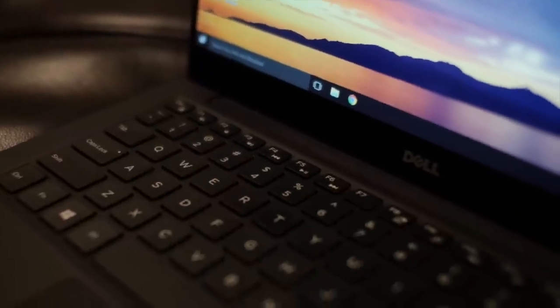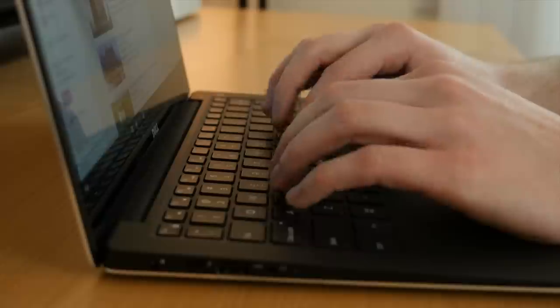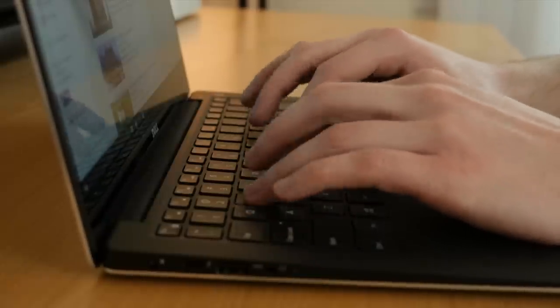On the other hand, I love the keyboard. It has backlit chiclet-style keys, which I got accustomed to on my Mac, and I seem to be able to type super fast on this thing.